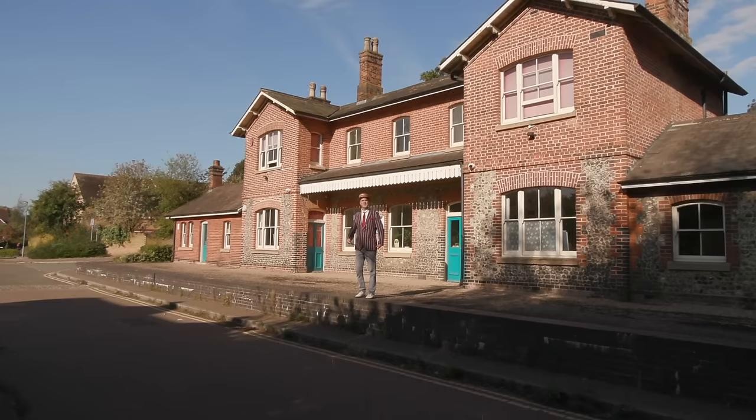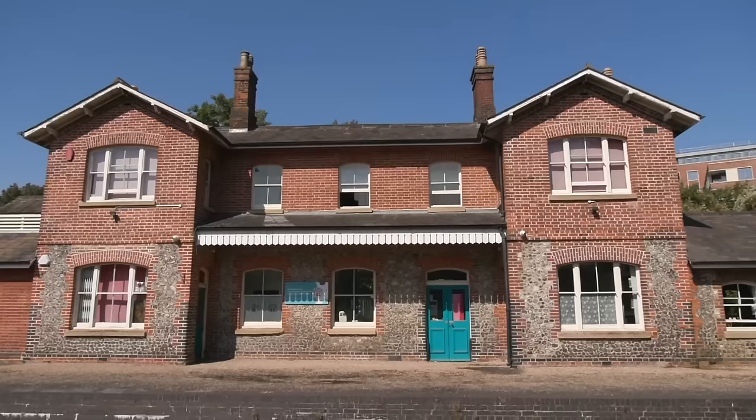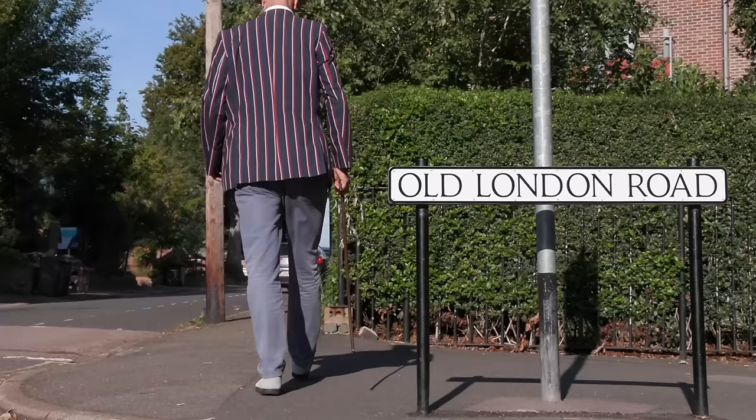This is the old London Road Station. Between 1865 and 1951, people would just be standing here waiting for the train. It's beautiful, isn't it? Now it's a nursery, so we shouldn't hang around too long filming. I'm glad they didn't turn it into luxury flats — waiting for the train that never comes.